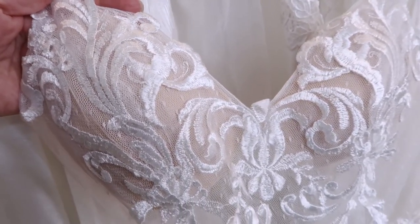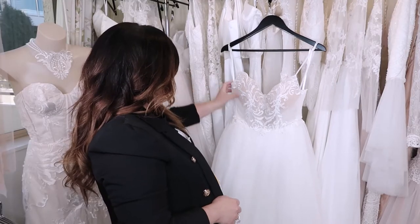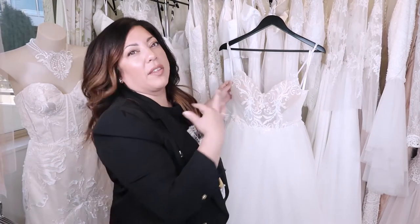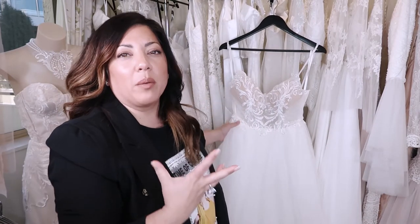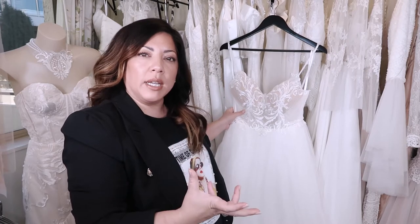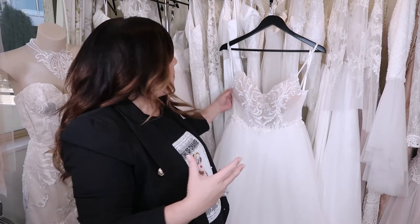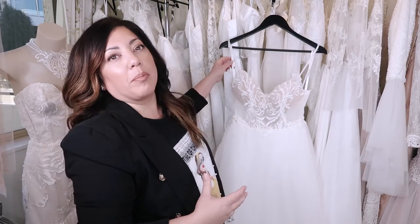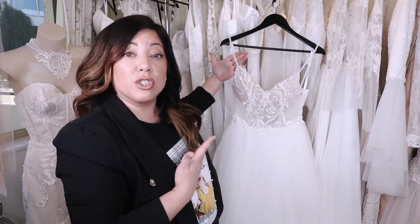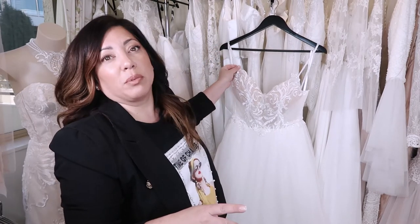Polka dot tulle is so beautiful. The only thing you really have to be worried about with a gown like this is that because it is so delicate and so sheer, it can stretch really easily. Making sure that you hang it up by the ribbons included inside the dress — and not by the actual straps — is going to be key, because the straps can possibly stretch as well.